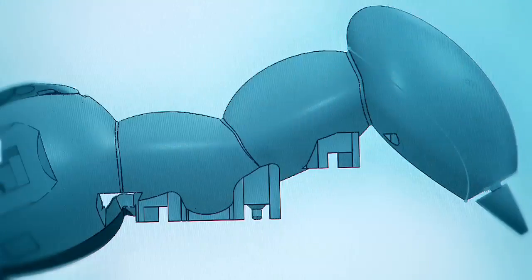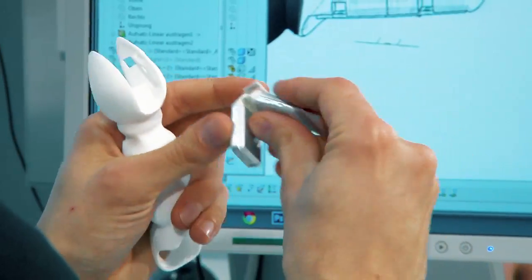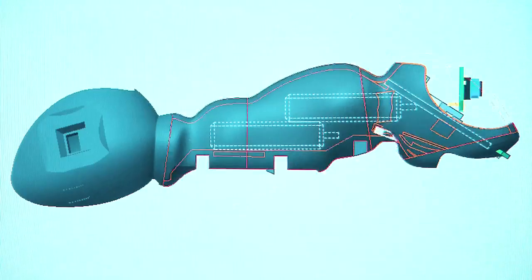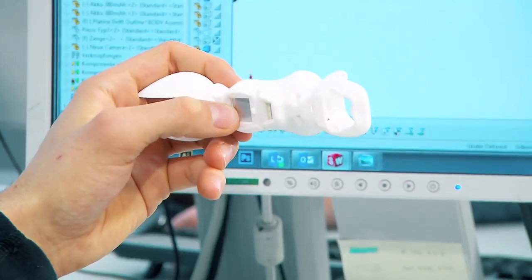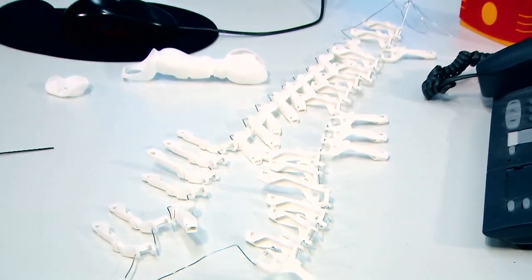The biggest challenge for the Festo engineers was to integrate all the necessary functions of an artificial ant into the smallest of spaces with as few components as possible. Our engineers overcame this challenge. Enough space was created for the rechargeable battery and room for the eyes was made in the ant's head. Such a functionally integrated design is made possible thanks to 3D printing. It would be difficult to make such an ant using conventional production engineering.